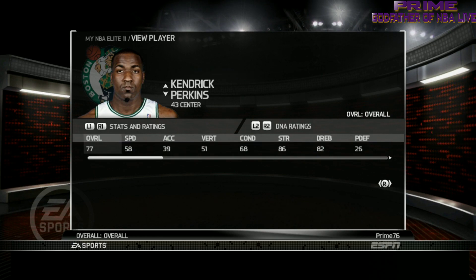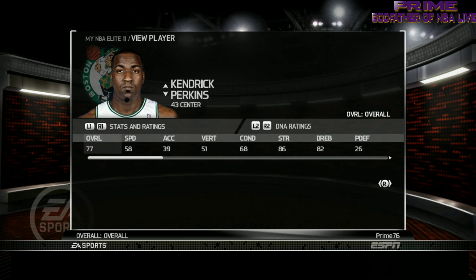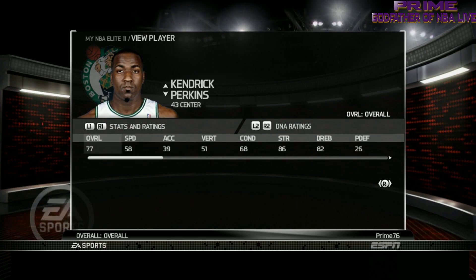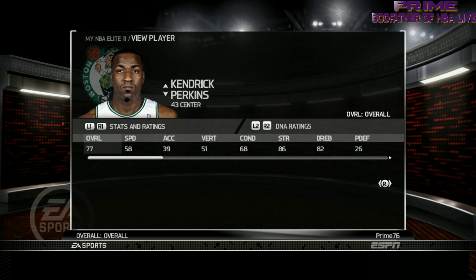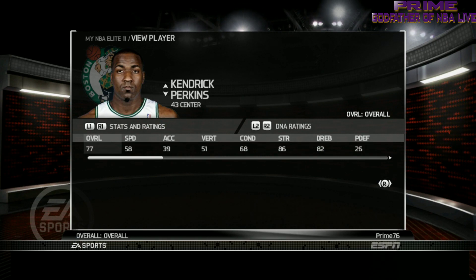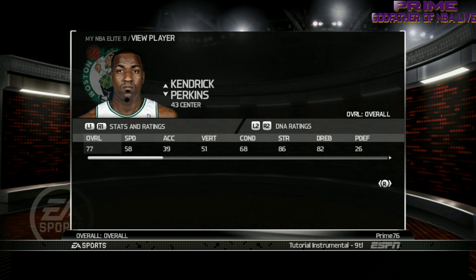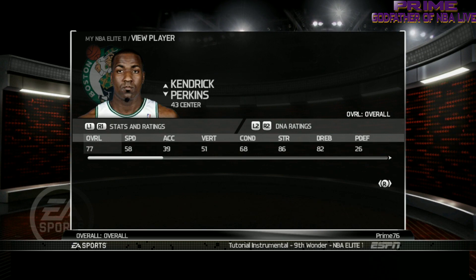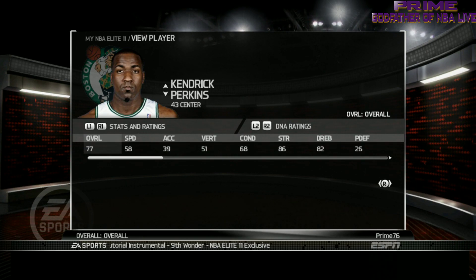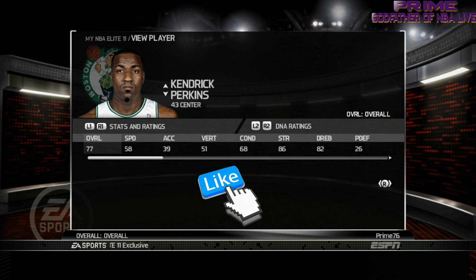And that is the Boston Celtics in NBA Elite 11, ladies and gentlemen. Make sure you subscribe to the channel, comment and let me know how you feel, and hit that like button — the more likes, the more exposure the video gets. Everything will be in the description box below — the playlist for all NBA Elite 11 content. Also at the top right corner are suggestions for other videos. I'd gladly appreciate it if you check those out.